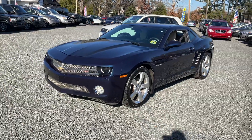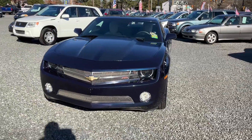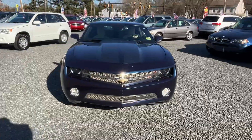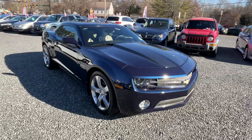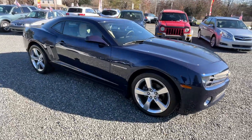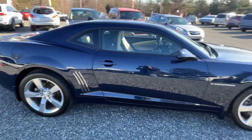This here is a 2011 Chevy Camaro RS, six cylinder with a six-speed manual transmission. Very nice car, very clean, very sharp. It's only — I think 73,000 miles. Really, really neat.